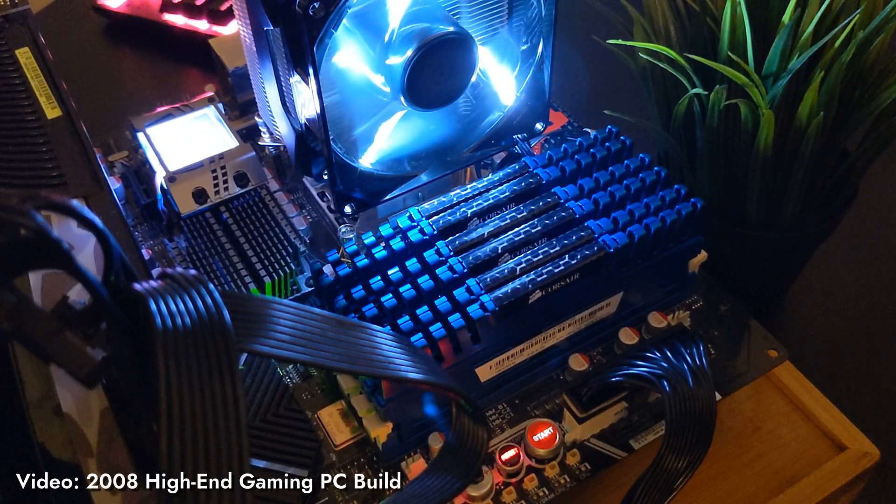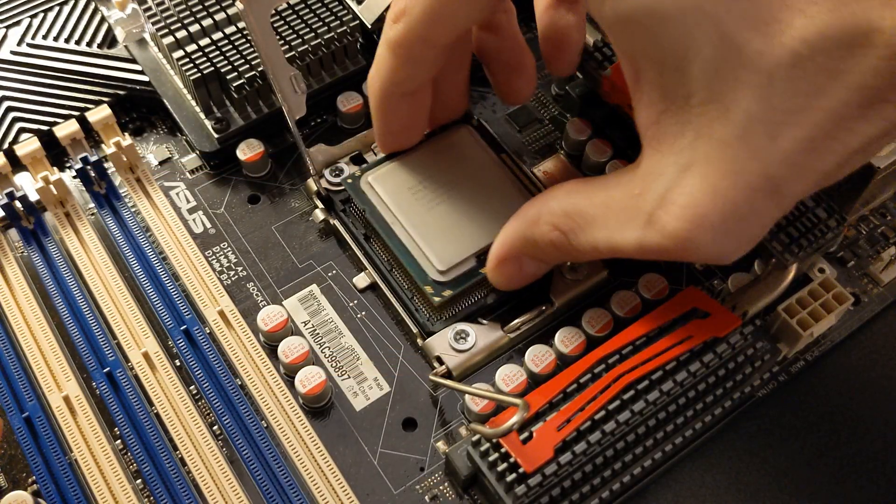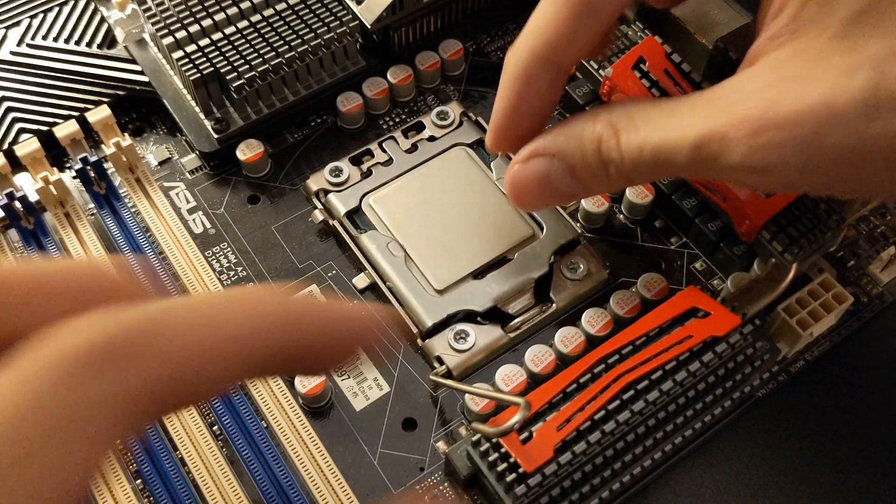We saw some incredible performance from our 2008 high-end gaming PC, going so far that we played some modern games on it at a decent framerate. We highly recommend checking out that video before watching this one, as we will reference parts and topics we discussed in that video.